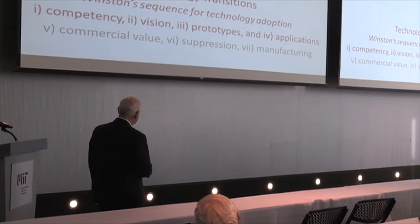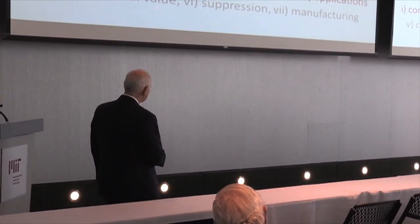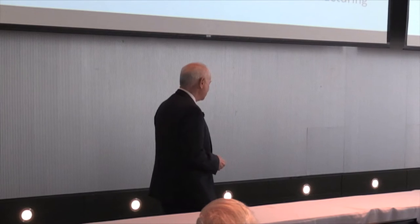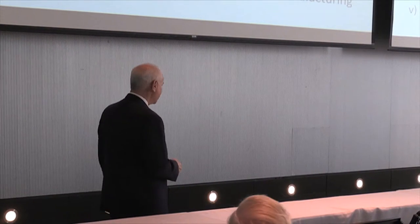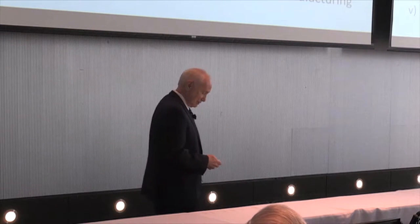What we're not covering today — and we'll probably cover at the next meeting — is what is that commercial value. What about the suppression? The incumbent will fight back, and there'll be all sorts of reasons why we shouldn't do things differently than we used to. And then finally, we get to manufacturing and cross-market platforms.